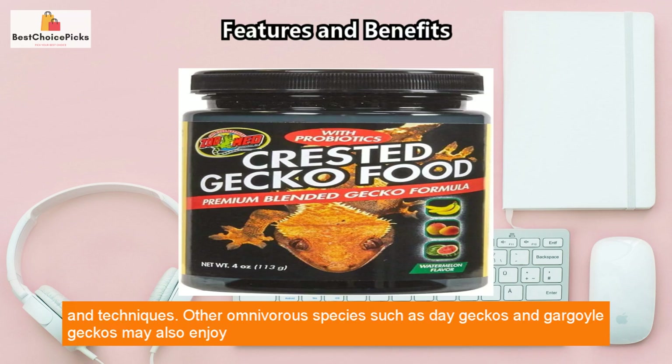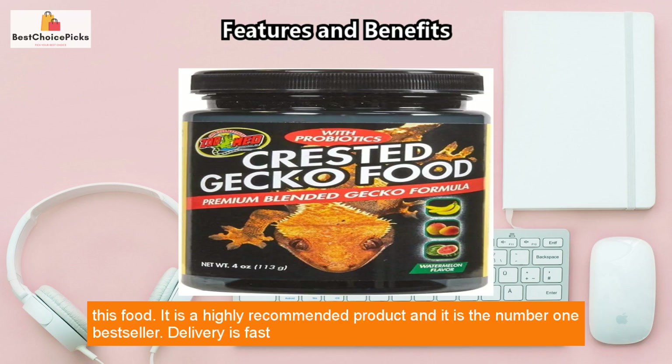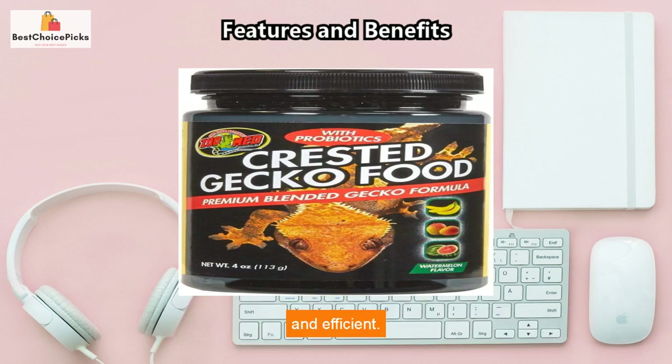The formula incorporates the latest nutritional information and techniques. Other omnivorous species such as day geckos and gargoyle geckos may also enjoy this food. It is a highly recommended product and the number one best seller — delivery is fast and efficient.